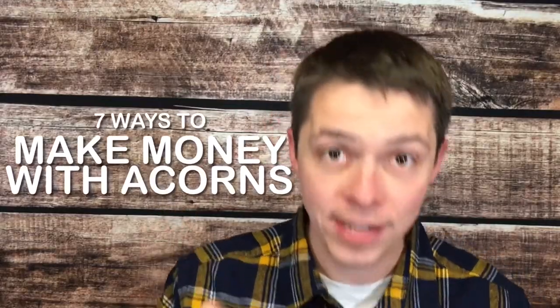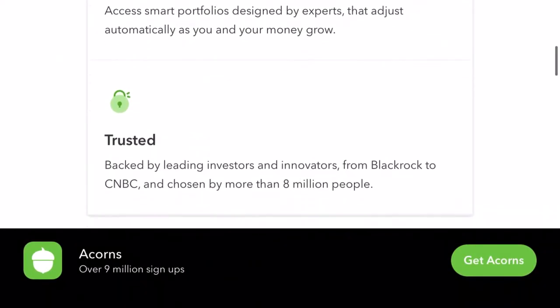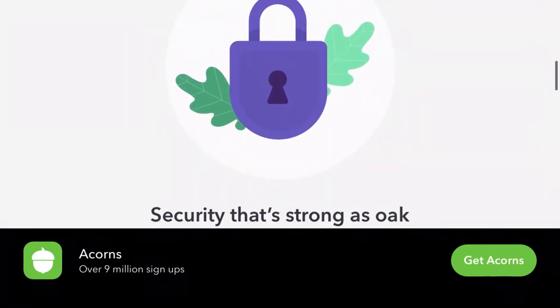It turns out Acorns is more than just spare change. In fact, I found seven ways you can make money with Acorns, and we're going to cover all of them in this video. But first, what is Acorns and how did it become mainstream? Well, with the help of Ashton Kutcher and The Rock, the company created a low barrier to entry to get people to start investing with just a few dollars, even spare change every single month.